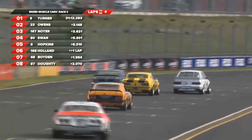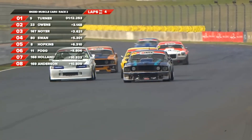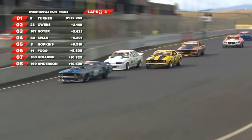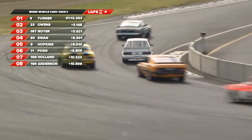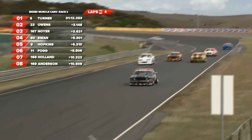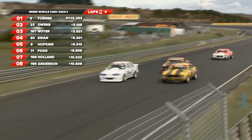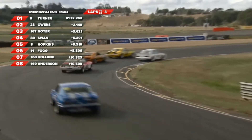Fastest man out there is Angus Fogg - no surprise there - a 108.6. The big field's charging up. Dalton in that pack as well, Greg Honour in there too. This is where the slower guys have got to keep an eye on their mirrors, because the other guys will be coming up a lot faster. Got to make good racing room, and that's what it's about.